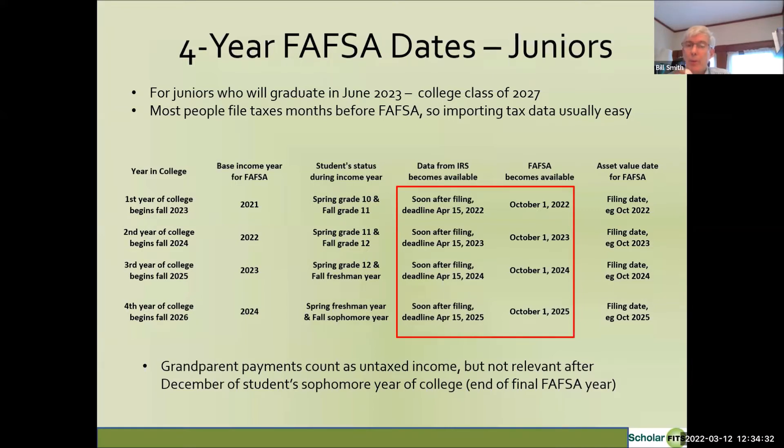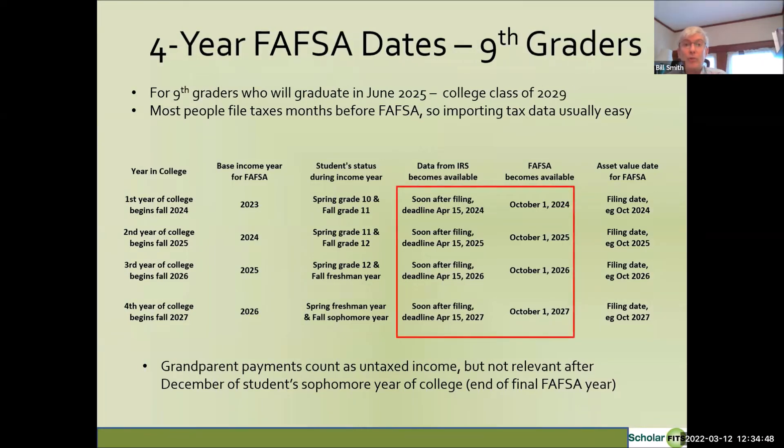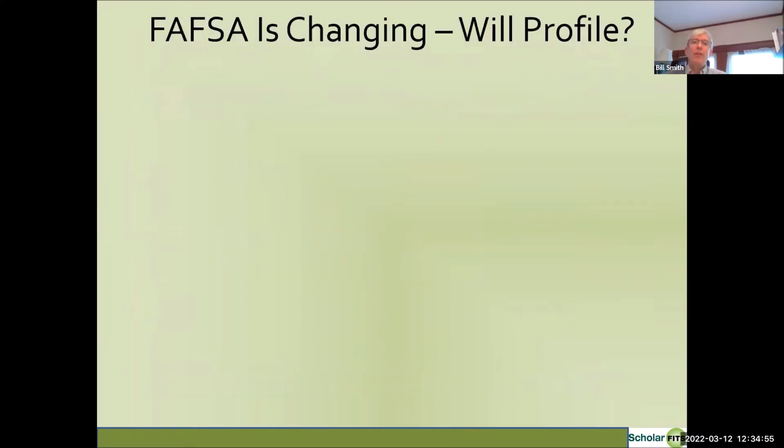This is another area where FAFSA rules are going to be changing. If you request the slides, you can also get tables showing the relevant years for students currently in 10th and 9th grade. The FAFSA is changing, and a really important question is whether the CSS Profile will be changing its rules as well.